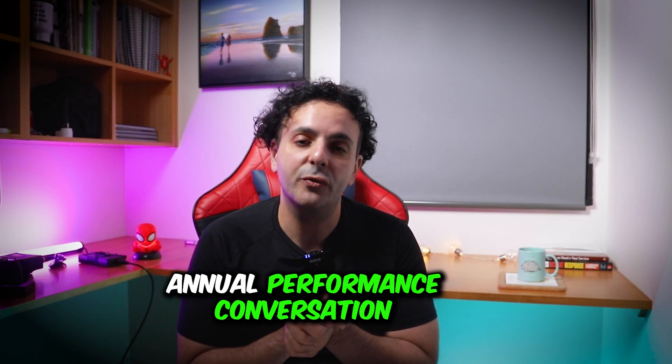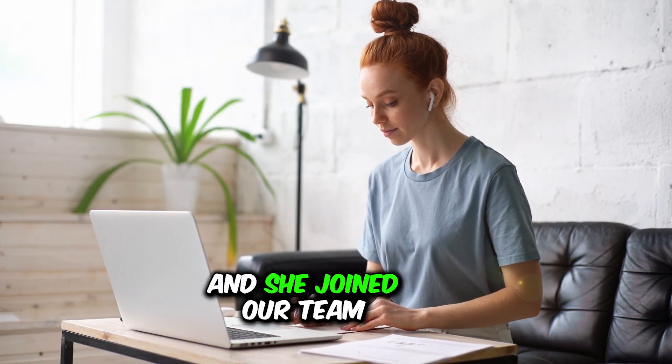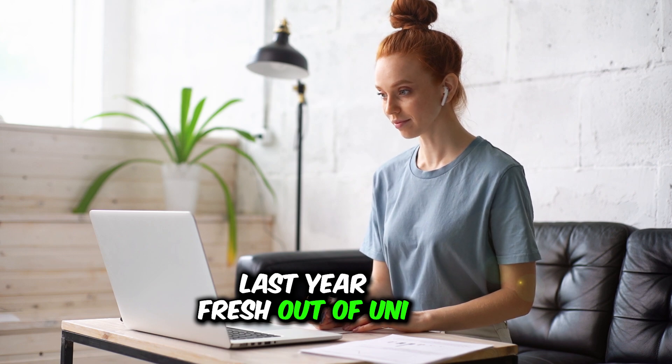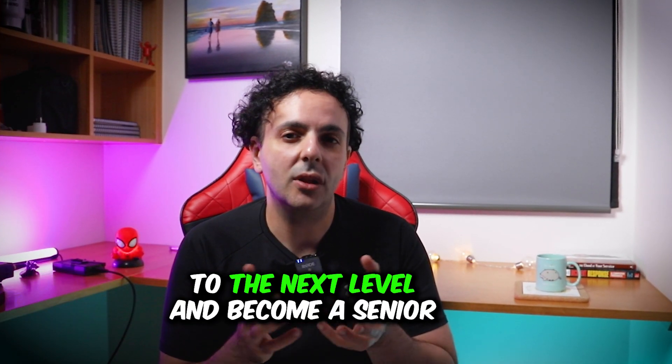What inspired this video is an annual performance conversation I had with a cyber analyst at work. Her name is Amy and she joined our team last year fresh out of uni, so she didn't have any technical skills. She wants to progress to the next level and become a senior cyber analyst, but what's holding her back is the lack of technical skills.